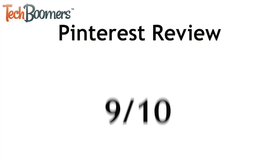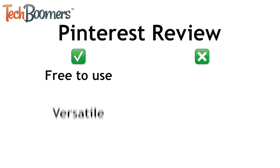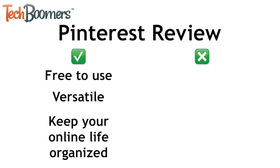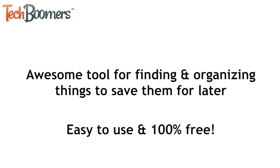Overall, we'd give Pinterest a 9 out of 10. We love that it's free to use and super versatile. It's great for keeping your online life well organized. However, Pinterest isn't perfect. Like other social media sites, Pinterest has a few privacy issues, but you can avoid these problems with a bit of common sense. That aside, Pinterest is an awesome tool for finding and organizing interesting things so you can save them for later. It's easy to use and 100% free.